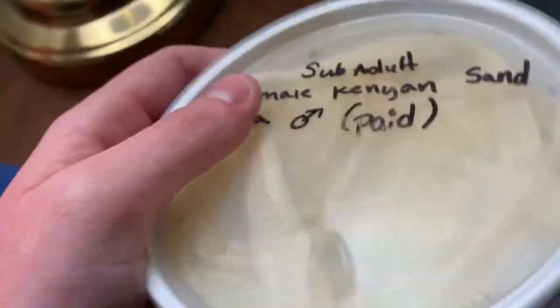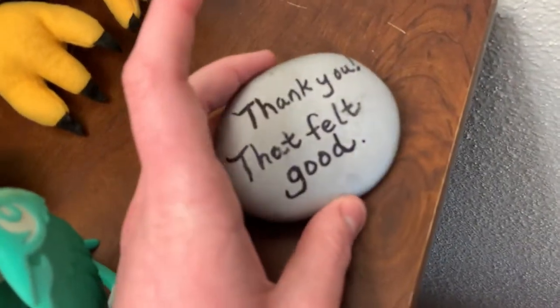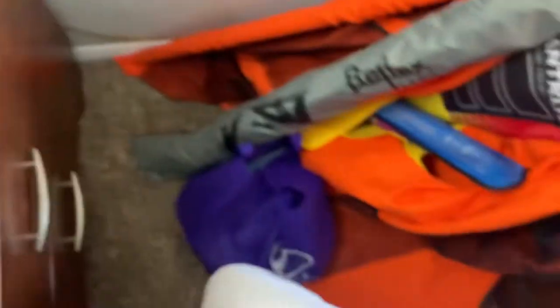It has his old shed skins in it — I just love them to death. Oh, here's a rock that says 'turn over,' and when you turn it over it says 'thank you, that felt good.' My aunt gave that to me — I like it.